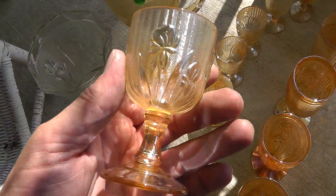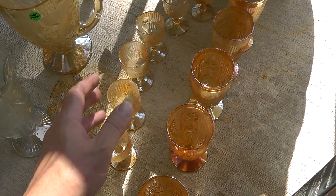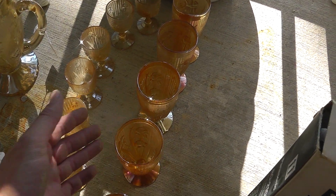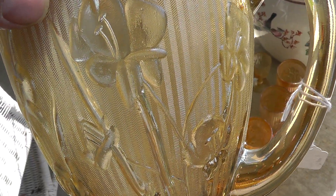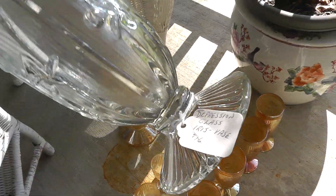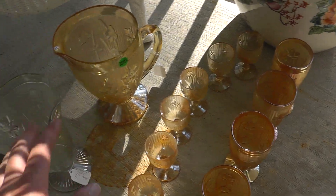I just sold four of these in my store for forty dollars. I bought six of the small ones and five of the larger ones, and I paid five dollars for them all. The small ones will probably bring ten dollars a piece — sixty bucks there. Even if I get ten dollars a piece for the larger ones, that'll be fifty bucks. This is the iris and herringbone pattern — you can see the iris flower and the herringbone in the back. I picked up this pitcher for ten dollars, and I picked up this vase with a sixteen on it, for ten dollars.